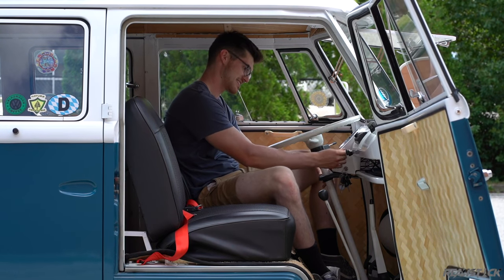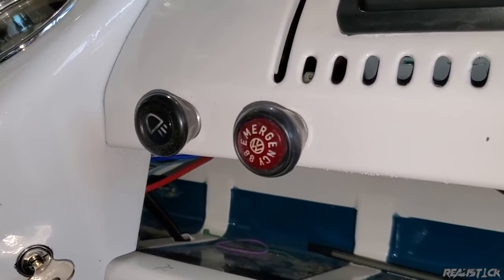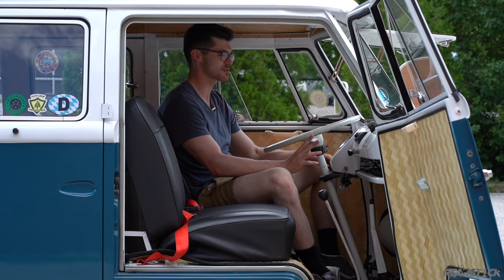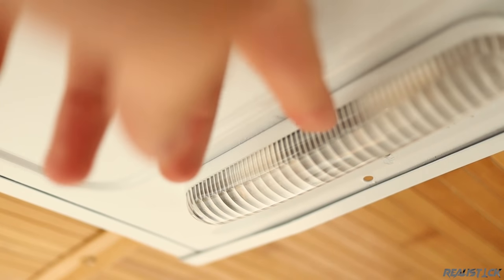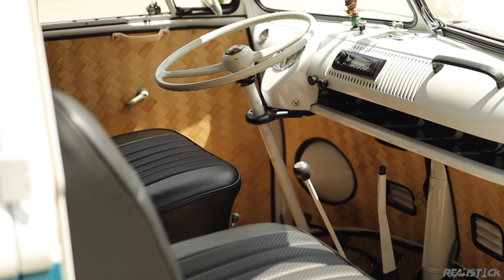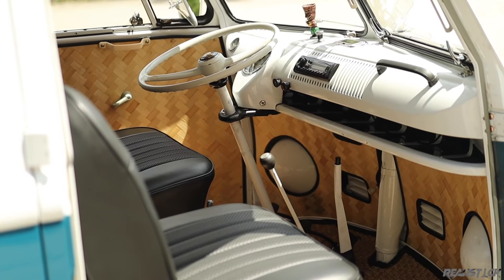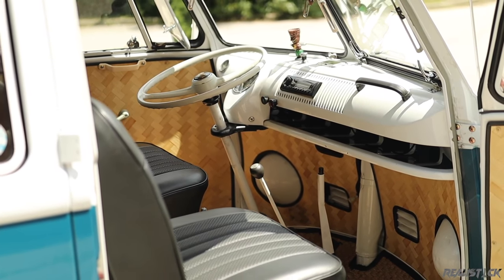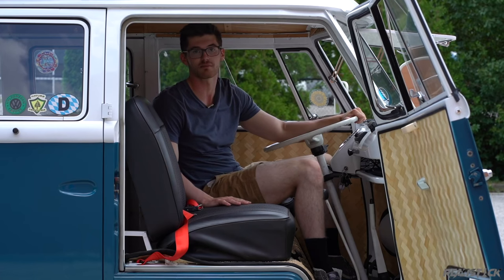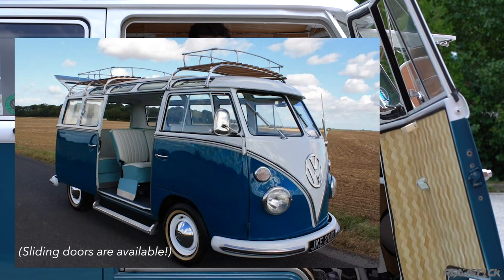Everything that you interact with feels cool and satisfying — especially the lights, the emergency light, the turning signal. This truly is the minimalist approach to everything. A big advantage to the bus was its customizability — it's a blank slate. The people who had this put in wicker flooring and tried to keep it pretty stock, but you know, people make these into campers, really extreme ones. You could get bench seats and make this a utilitarian vehicle.